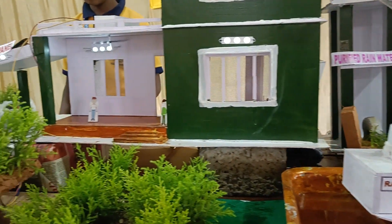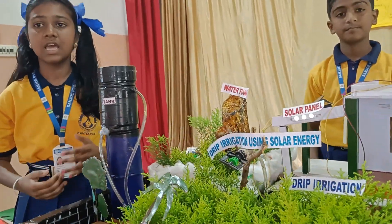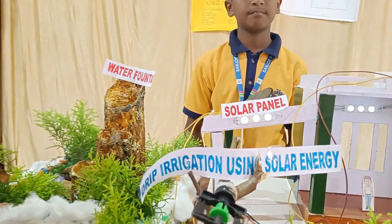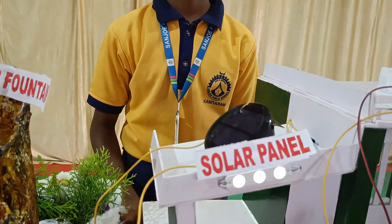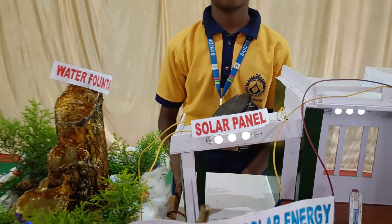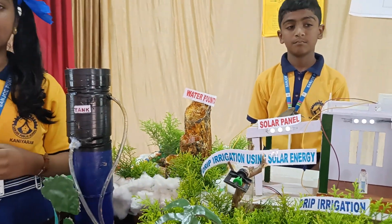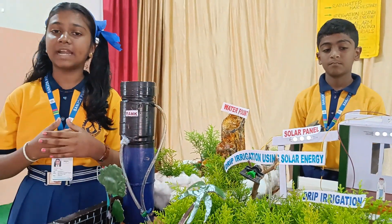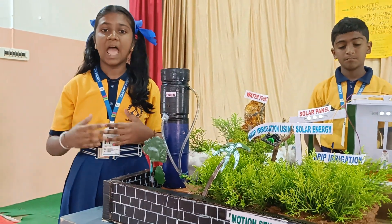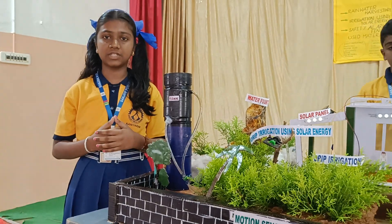We have also implemented a solar panel for drip irrigation. Solar energy is any type of energy generated by the sun. A solar panel is a collection of solar cells used to generate electricity through the photovoltaic effect. Using solar energy reduces air pollution, reduces our reliance on fossil fuels, helps slow climate change, and it is a renewable energy source.